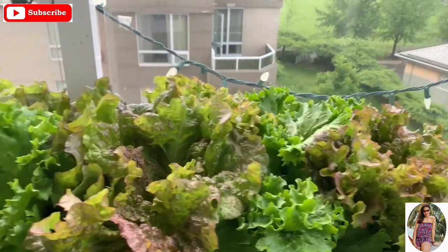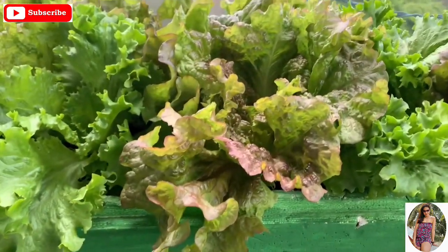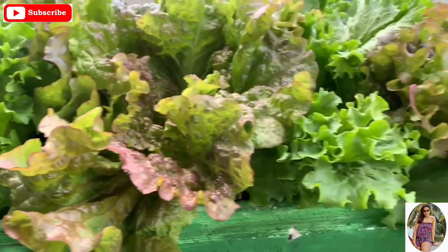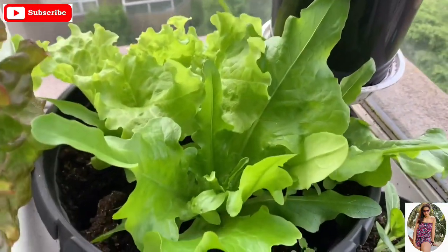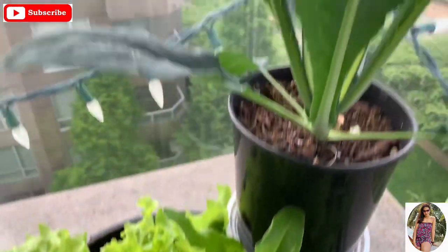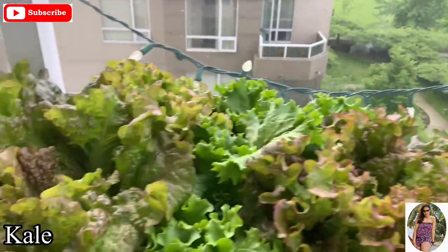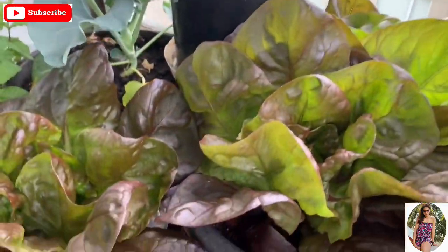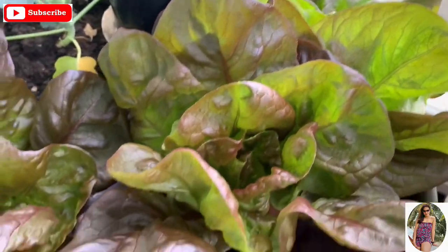So these are the lettuces — two different kinds, the green and the red. And these are also lettuces. This is kale. Looking good. These are another variety of lettuce.